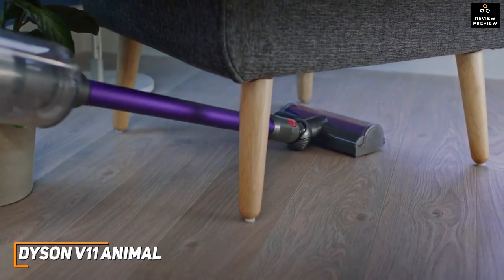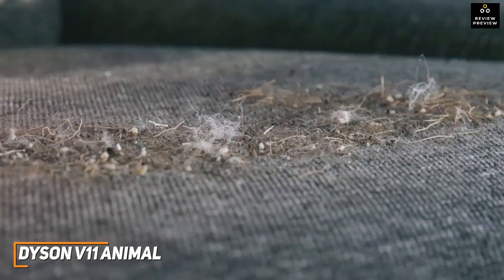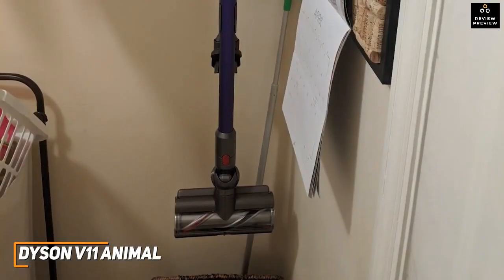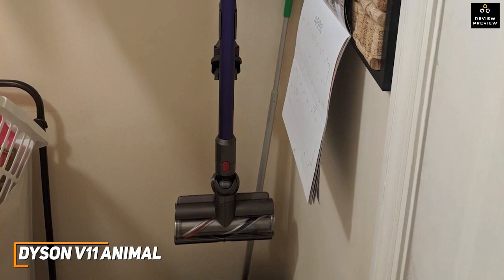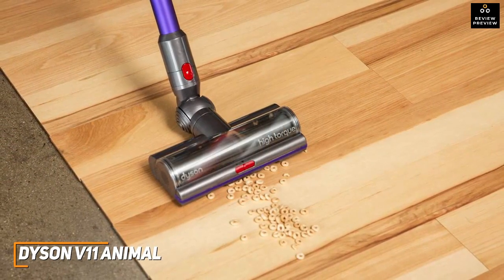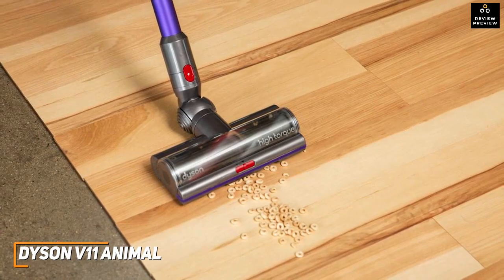The Dyson V11 Animal is specifically designed with pet owners in mind. It offers enough battery life to tackle larger jobs, multiple suction modes for different surfaces, and an efficient cleaning head to eliminate hair or dander. It has a lightweight, versatile design with a convenient pivoting head that's easy to maneuver around the home or underneath furniture.